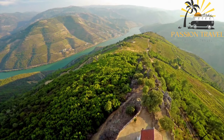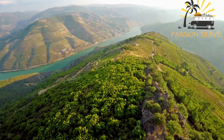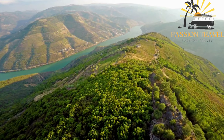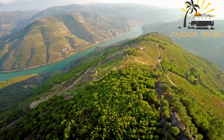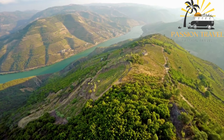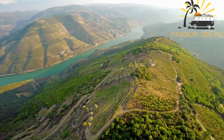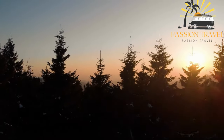The range is part of a protected area known as Monts Valin National Park, which covers an area of over 1,000 square kilometers and offers many opportunities for wildlife viewing and outdoor recreation. Overall, the Valin Mountains are a beautiful and rugged destination that offers visitors a chance to explore the natural beauty of Quebec's wilderness. Whether you're a hiker, skier, or nature lover, the Valin Mountains are definitely worth a visit.